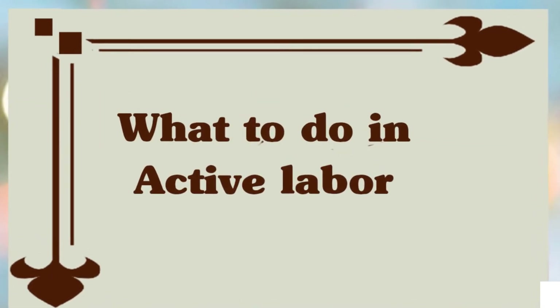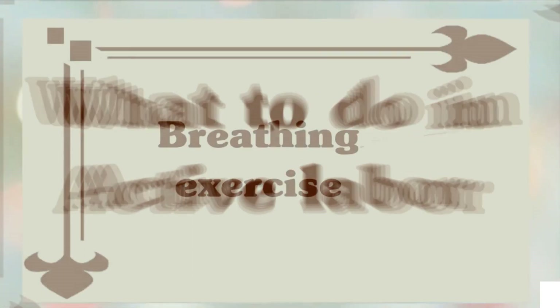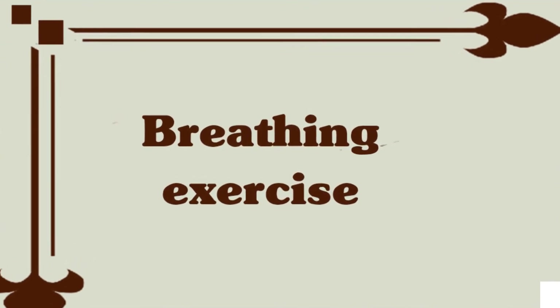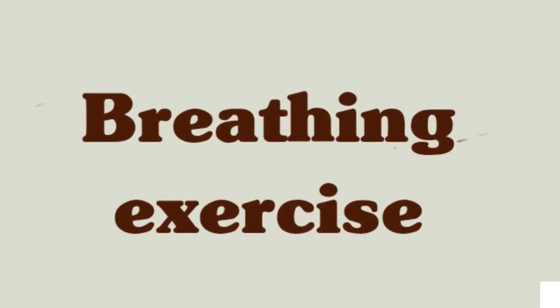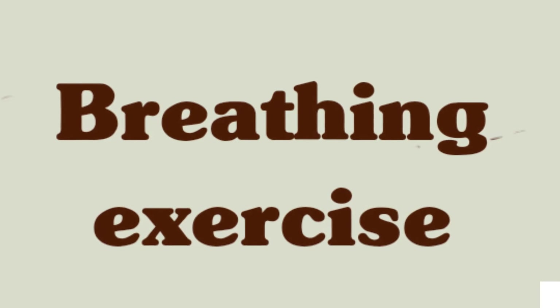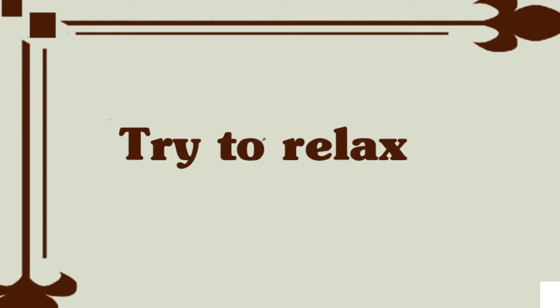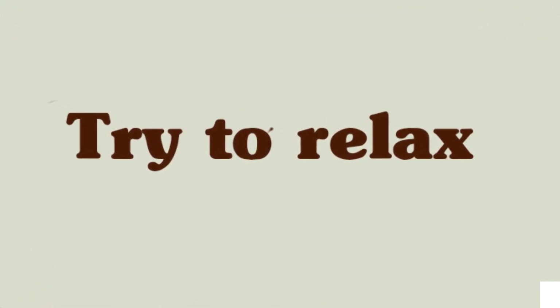Start your breathing exercises if you are planning on using them — begin as soon as contractions become too strong to talk through. Don't plan too far ahead; ask the nurse or doula for some simple breathing suggestions. Do whatever relaxes you and makes you feel more comfortable. If certain techniques are not working for you, don't stick with them. Use relaxation techniques especially if you are having an unmedicated birth; relaxing between contractions will become increasingly difficult but also increasingly important as your energy reserves are taxed.